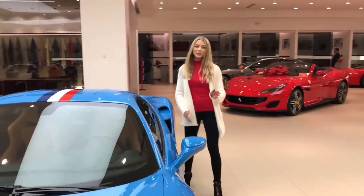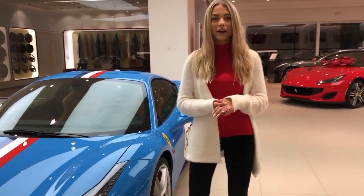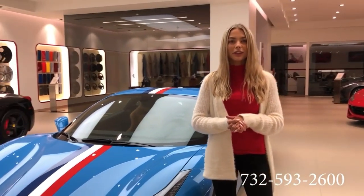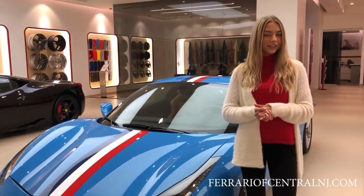This concludes the tour of this beautiful tailor-made 488. This vehicle is for sale with 55 miles on the odometer. For pricing or any other information, give us a call at 732-593-2600, or visit our website, ferrariofnewjersey.com.